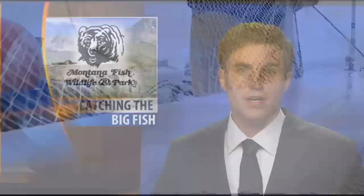I'm Winston Greeley, out among Montana's fish, wildlife, and parks. Cisco naturally reproduced in Fort Peck Reservoir.